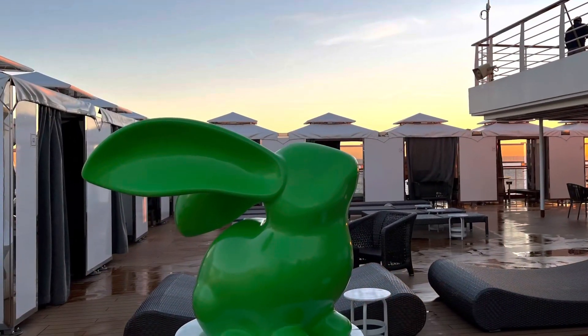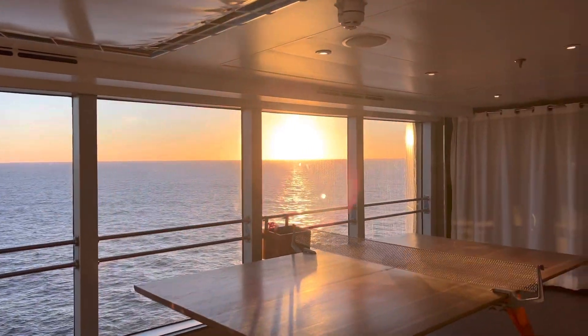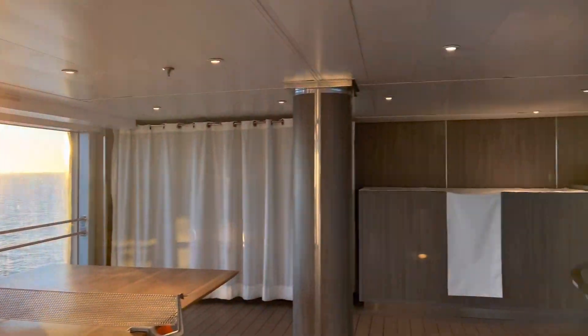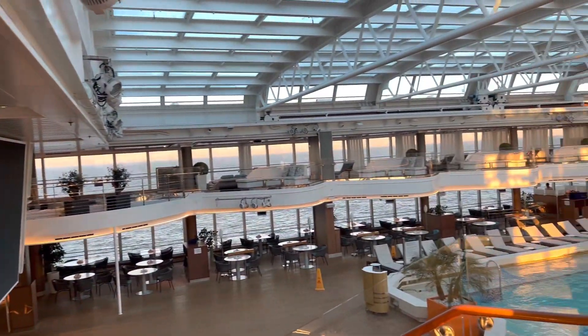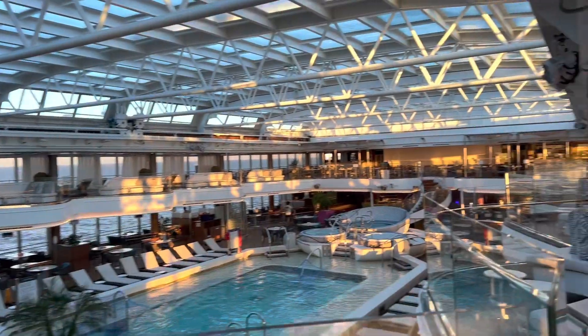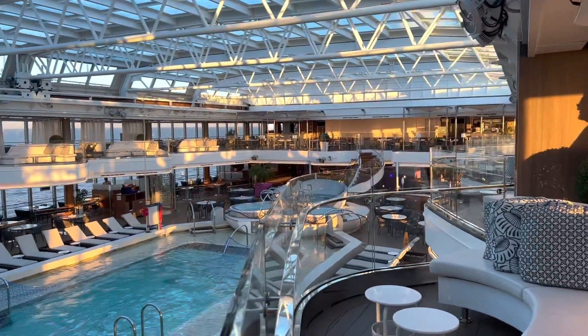This is the cabana area for relaxing. It's 6:30 in the morning — beautiful sunrise. And you can see the pool on the ship. Awesome view, and you can have a rest on these chairs.